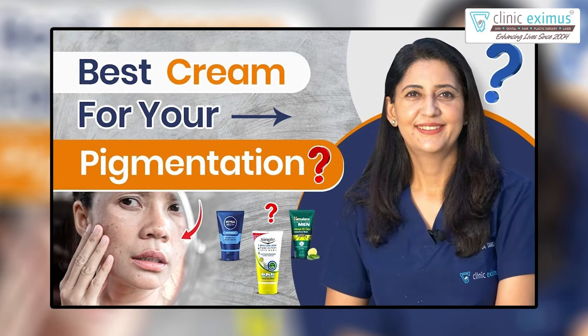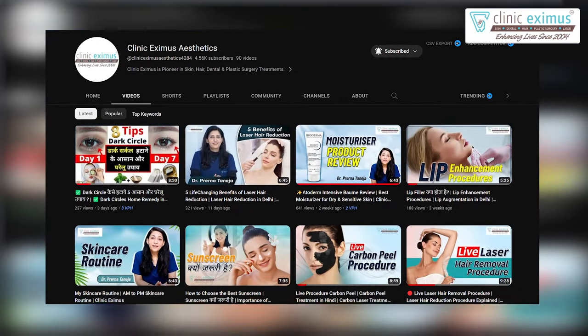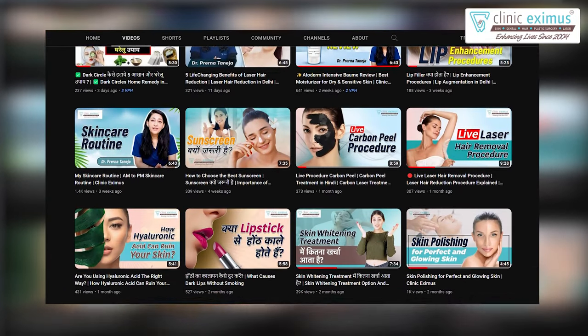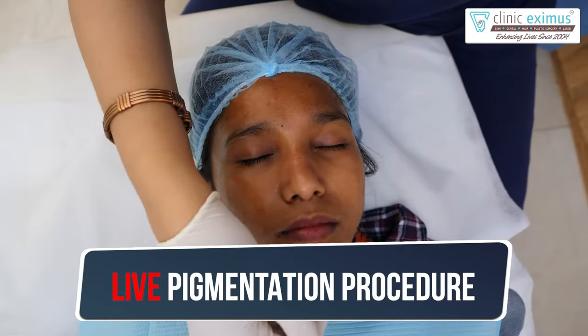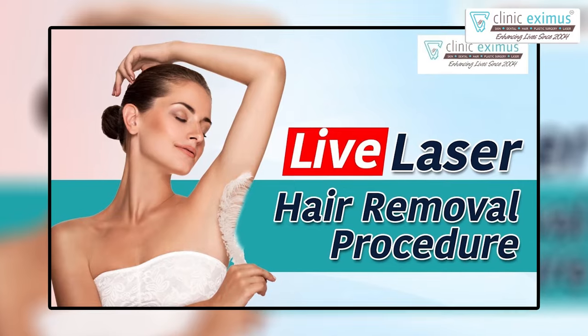Hello everyone! The amount of content on pigmentation is less, and the questions are not finished. Our skin whitening treatments and pigmentation are coming back-to-back videos and the questions are coming back-to-back. I really want to help out people who have a problem with pigmentation. Today we will do a live procedure on pigmentation. Like last time, I showed you the world's most advanced Pico laser.